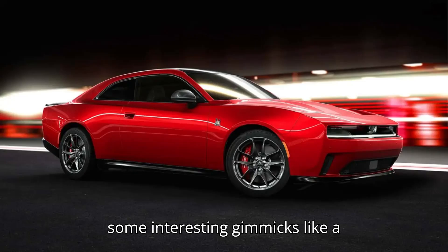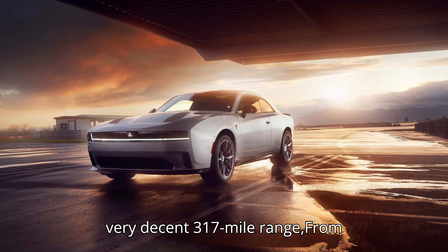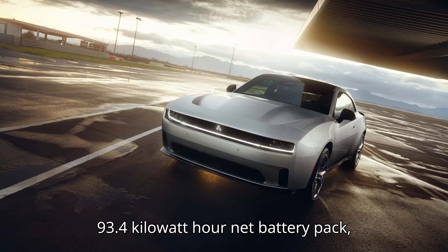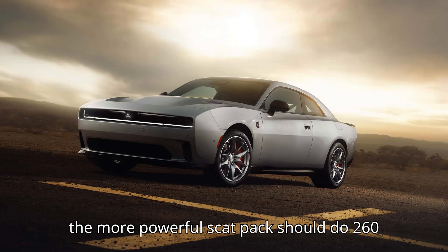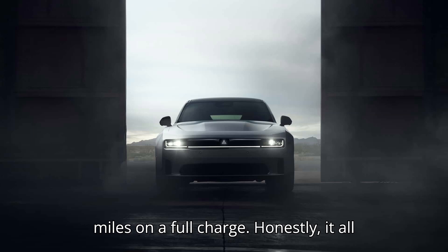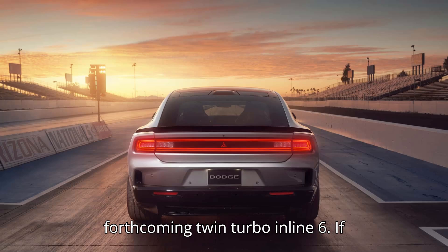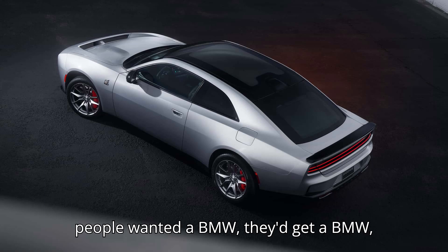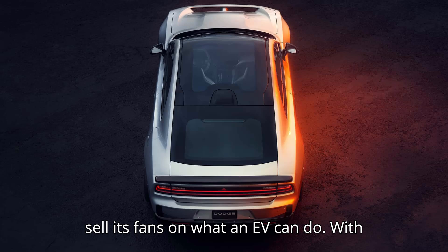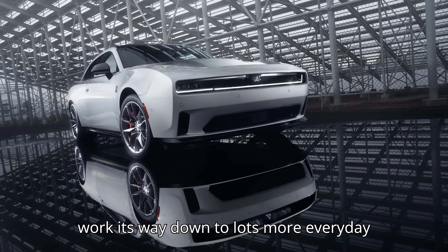It looks excellent in coupe and sedan form, has some interesting gimmicks like a simulated exhaust sound, and promises a very decent 317-mile range from its 100.5-kilowatt-hour gross, 93.4-kilowatt-hour net battery pack. The more powerful SCAT Pack should do 260 miles on a full charge. Honestly, it all sounds quite a bit more interesting and compelling than the version with the forthcoming twin-turbo inline-six. If people wanted a BMW, they'd get a BMW, right? But it's going to be up to Dodge to sell its fans on what an EV can do. With any luck, it'll start at the top and then work its way down to lots more everyday customers.